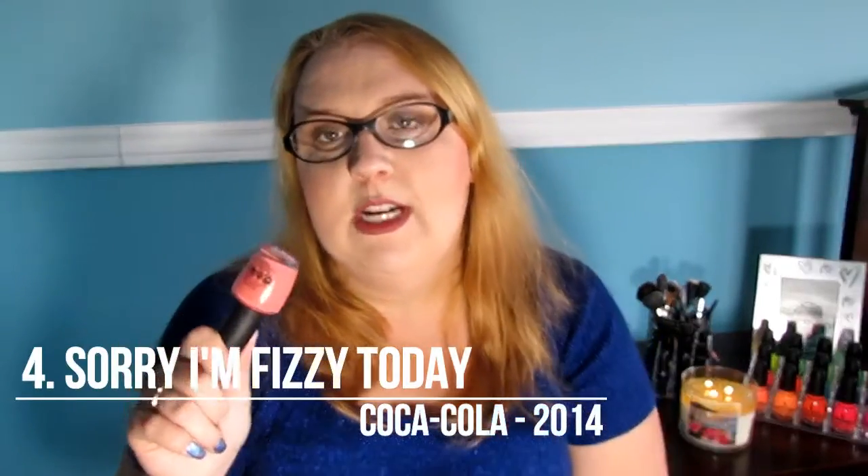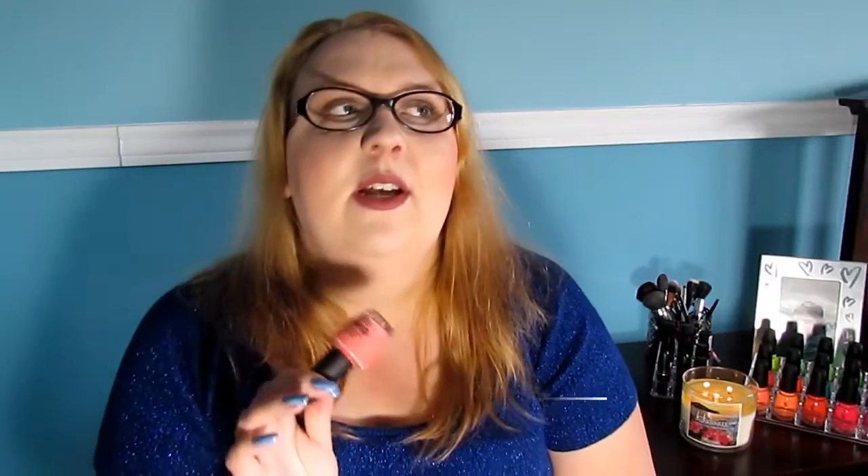At number 4 I have Sorry I'm Fizzy Today from the Coca-Cola collection. I have that whole collection — I love it. It was when I first started getting into collecting polishes in 2014. This was one of the first collections I fell in love with and bought the whole thing, picking them up in little pieces. It is a coral orange-y color. I wear this all the time in the summer — it's absolutely beautiful.